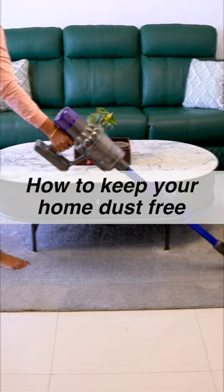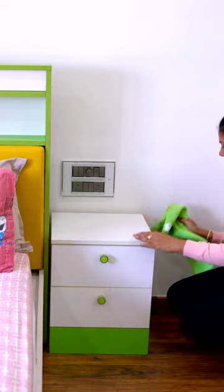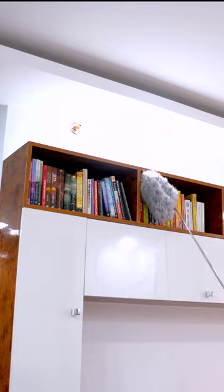Maintaining a dust-free home requires a small daily effort of 5–10 minutes. Follow a quick daily dusting routine to clean furniture, picture frame tops, books, and knick-knacks.